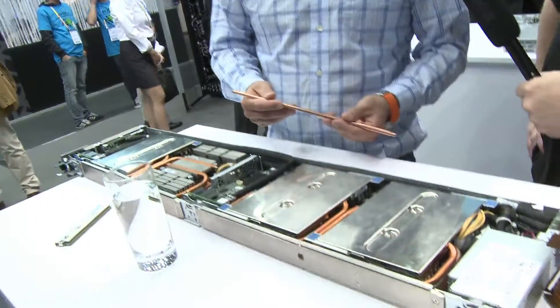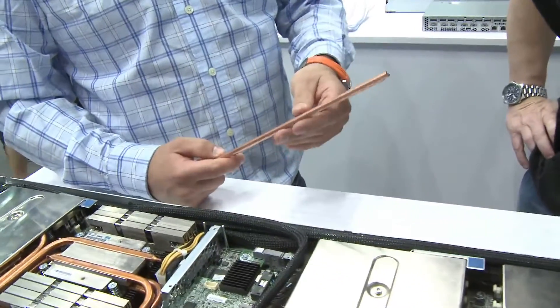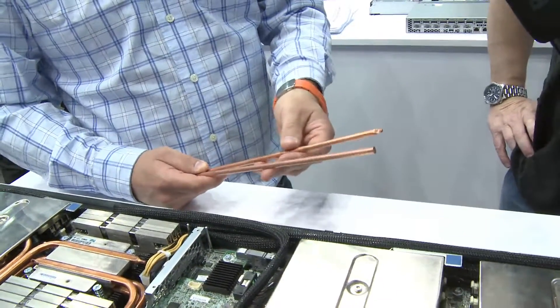We've been demonstrating the heat pipe concept to people. Heat pipes are a very common cooling device that's been around for close to 50 years in the commercial market. It was invented in the 1840s and was then called the Perkins tubes. Los Alamos actually improved it significantly in the 60s, and one of the first applications of heat pipes was for the space program, notably the Apollo program.